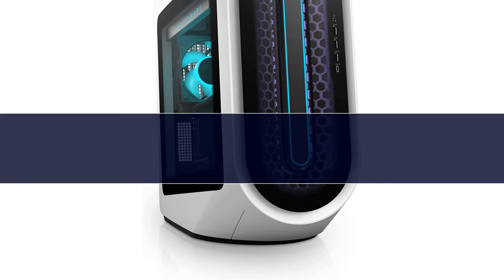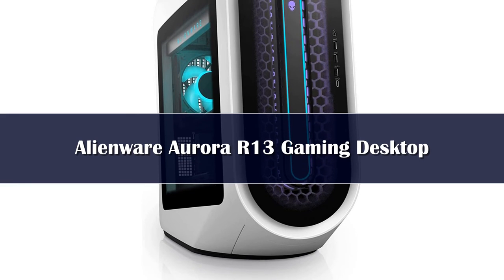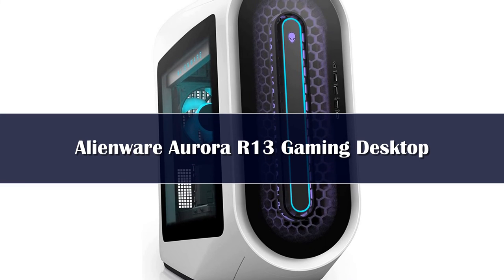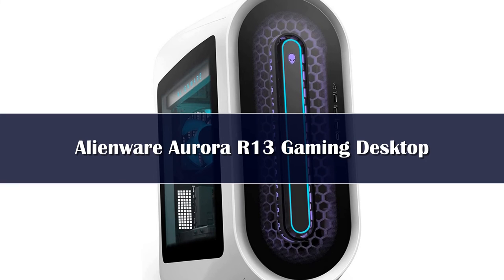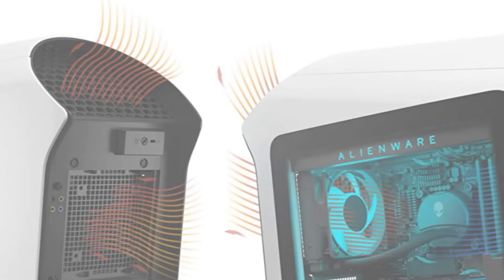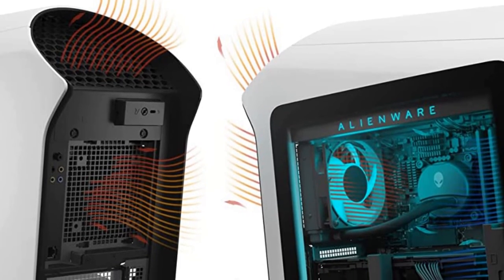Number 1. The Alienware Aurora R13 is the latest in the long-standing line of Dell's gamer-centric machines, and it also happens to be the best gaming PC of the lot. With support for PCIe 5.0 and DDR5 RAM, combined with the prowess of both the RTX 30 series and RX 6000 line, the R13 is purpose-built for tomorrow's games with no compromises.